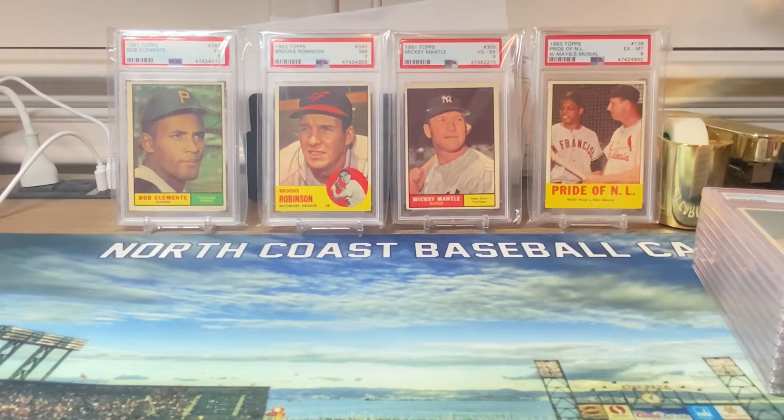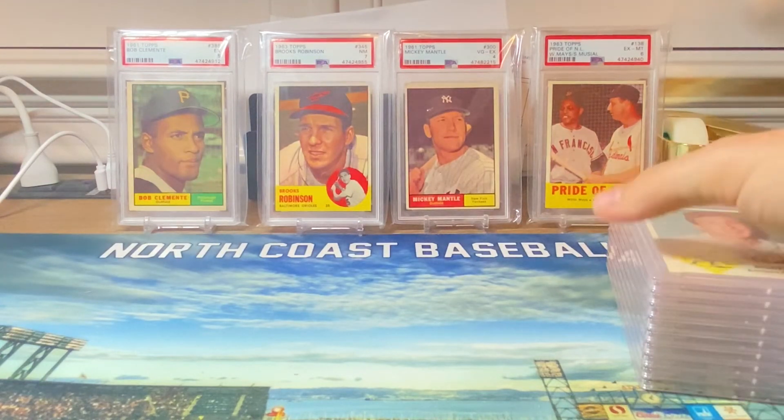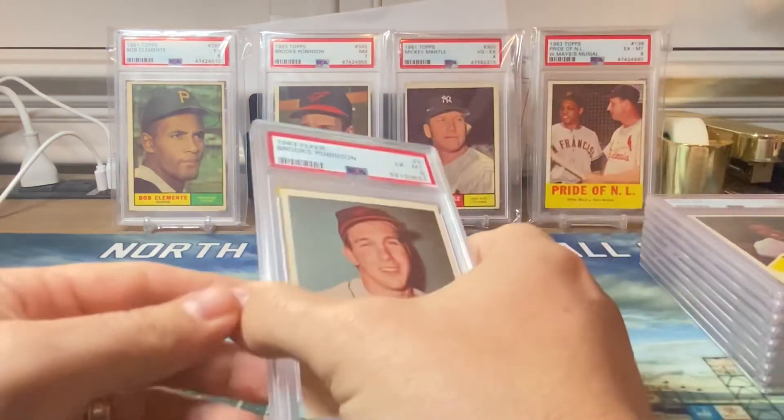The last stack is the 1963 Fleer cards — a 66 card set, the second attempt for Fleer to break into the card market. Instead of bubble gum, Fleer included a cookie, and from what I understand they were inedible. There are some short prints in this set — the Joe Adcock is a short print, as is I believe the Willie Mays. Vintage guys, correct me if I'm wrong.